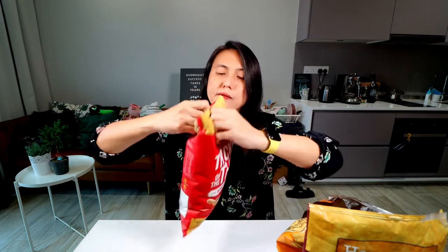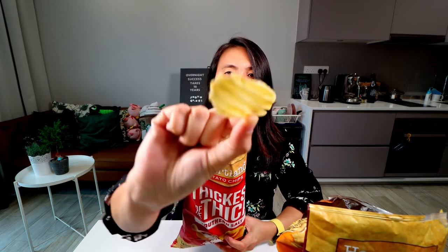Third is Southern Salt. I would think this is just a regular salted potato chip. Not too much of a smell. Same shape. The salt is pretty good. Not bad. The crunch is there.